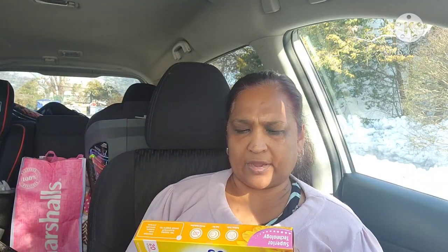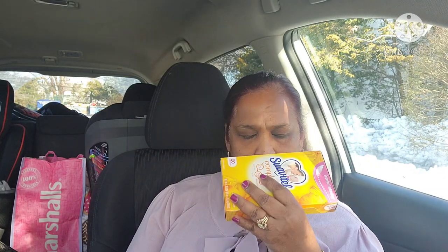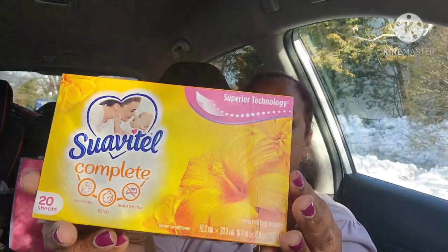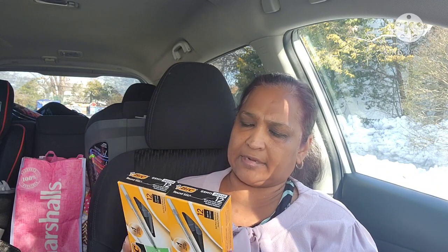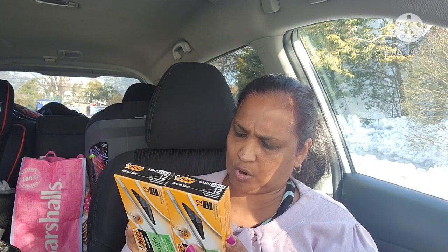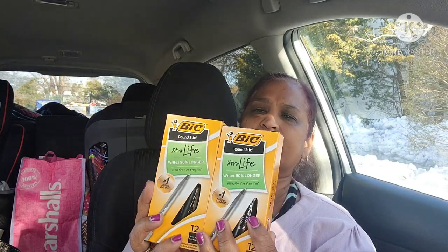I got Suavitel Complete 20-sheet fabric softener sheets — smells so good. Then I picked up BIC 12-pack black ink ballpoint pens, medium — I got two packages. I have blue ones at home already.